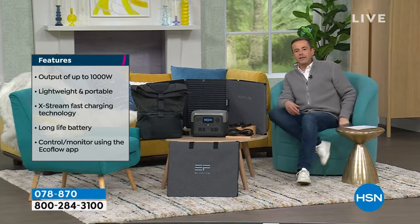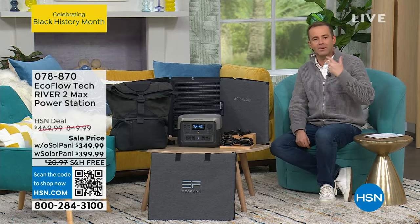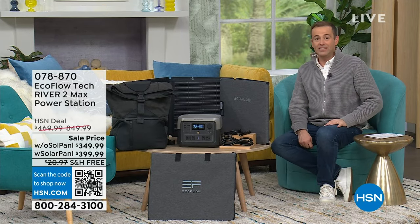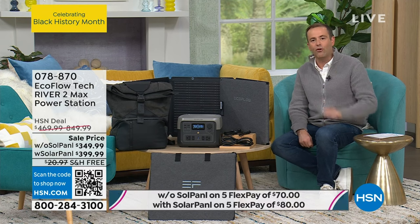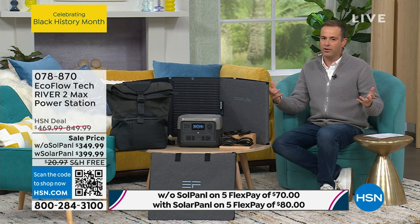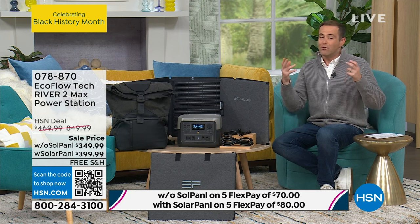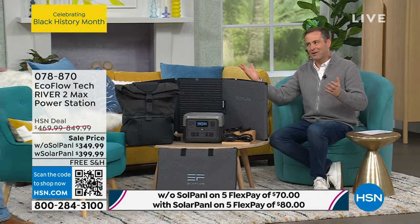I only have a couple hundred of these — extremely limited. There are a lot of natural disasters and there's always seemingly something going on. We need something to help with backup power. Those of you who live in California are bracing for some difficult situations, and our thoughts and prayers are with you. EcoFlow expert Justin Hyatt is about to explain — Justin, great to see you.